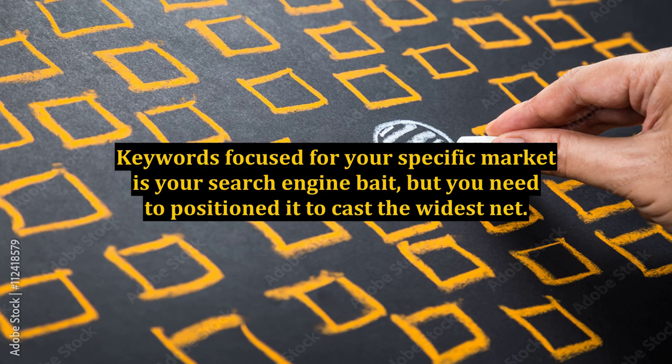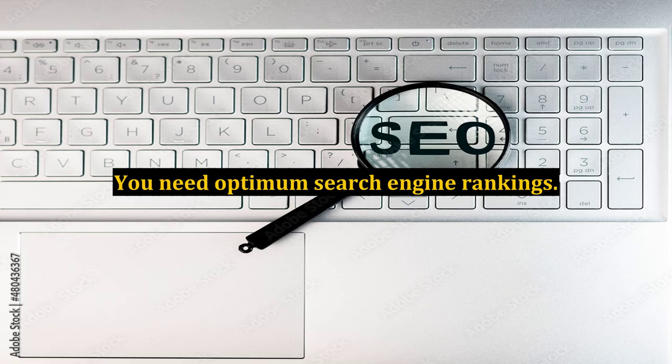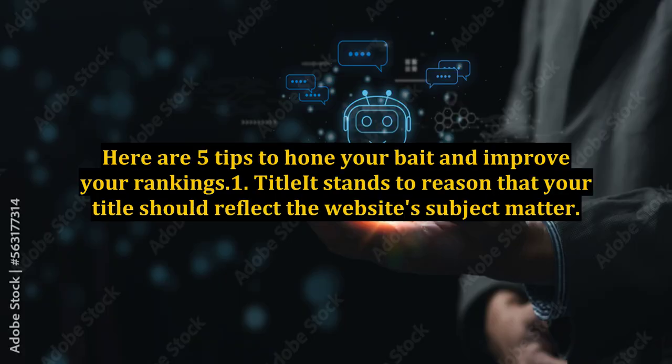but you need to position it to cast the widest net. You need optimum search engine rankings. Here are 5 tips to hone your bait and improve your rankings.